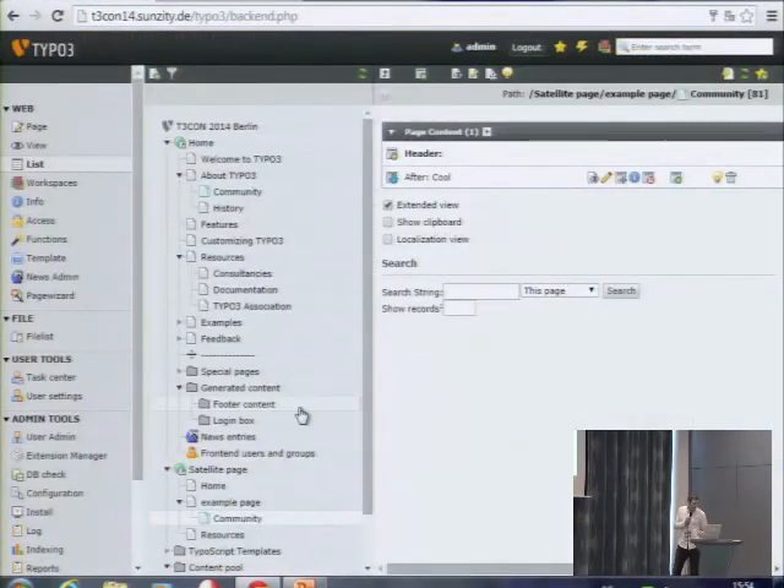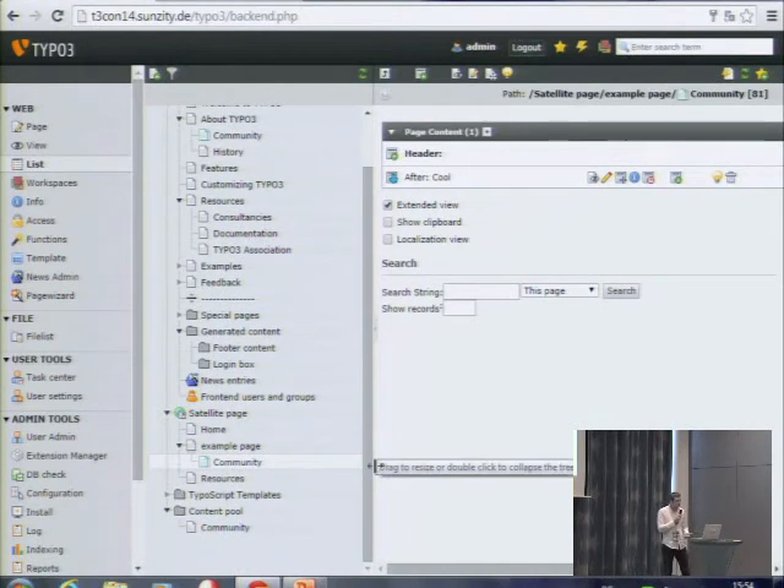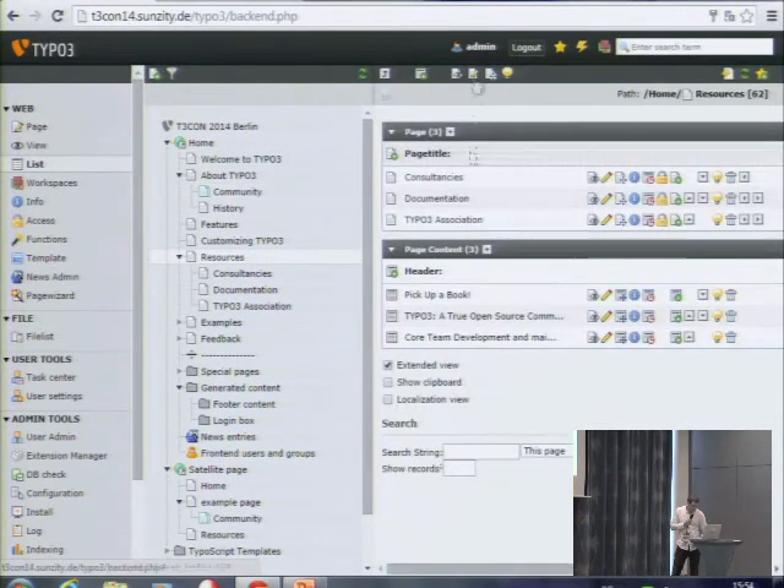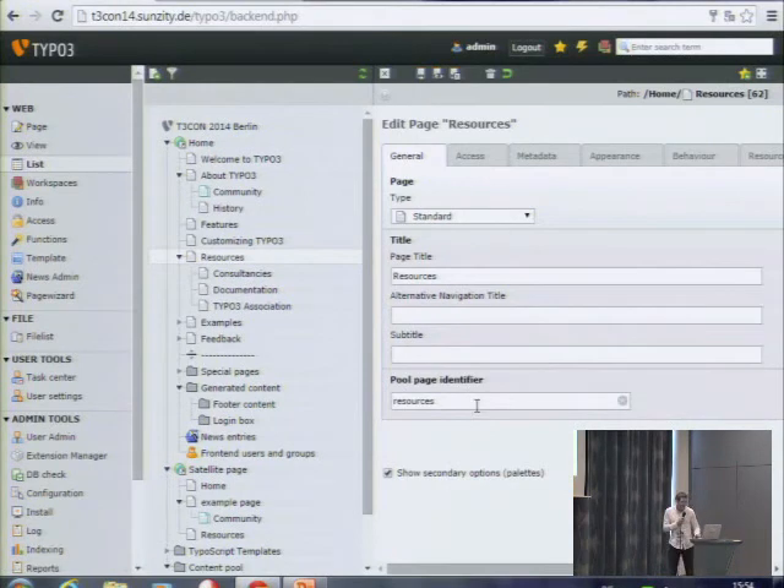I'll show you how a redactor does this — it's very easy because you create the page once and push it into each satellite page. Before you can do this, you have to structure your page, defining page sections — for example 'about section' and 'resource section.' In the back end, when you edit the page properties, you see a new text field called 'pool page identifier.' This marks the page as a resource page. You only need to do this for pages where you know there will be pushed content.